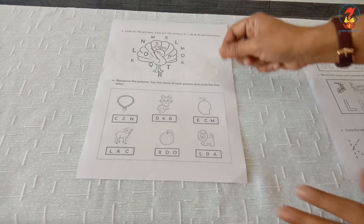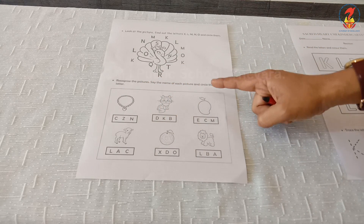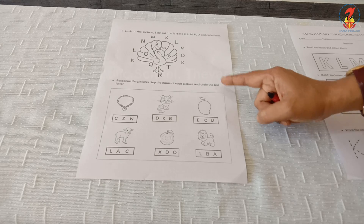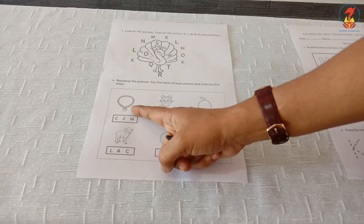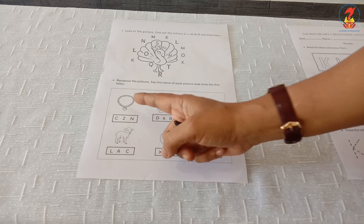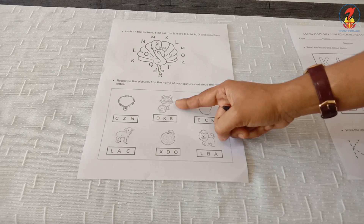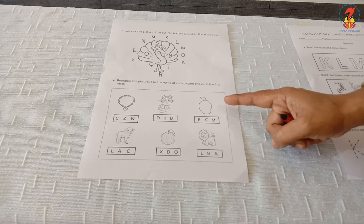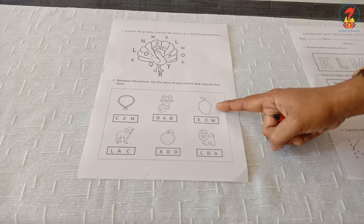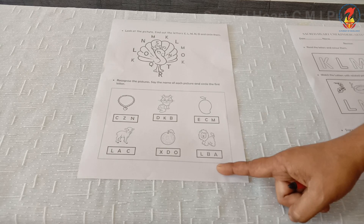Next question: recognize the pictures. Say the name of each picture and circle the first letter. What is this? Yes — Necklace. You have to circle letter N. This is Kitten. You have to circle letter K. Then what is this? It is Mango. You have to circle letter M. Likewise, you have to complete.